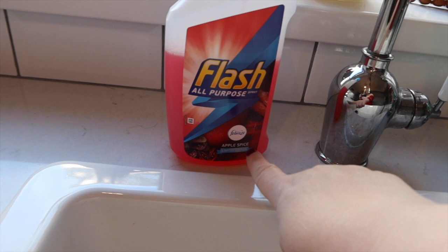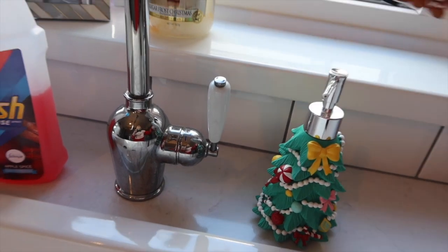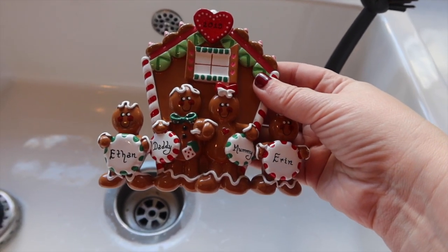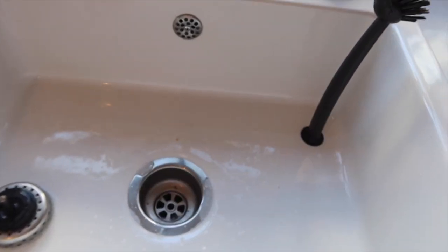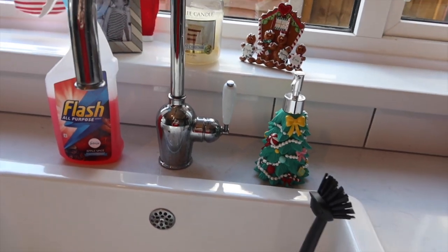Down here we have the apple spice limited edition Flash cleaning product. This was actually gifted to me by Matalan. And I got this little gingerbread family — Ethan, Daddy, Mummy and Erin — when Erin and I went to Winter Wonderland a few weeks ago. Highly recommend it if you've never been. I absolutely love gingerbread men. My candle of choice is Sugar Frost Christmas — I've been keeping my candles for a couple of years so sometimes they do go a little bit dodge.